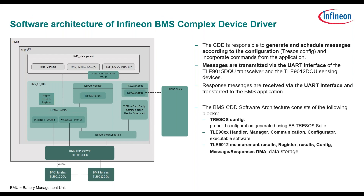Here is the software architecture of the Infineon BMS complex driver. The CDD is responsible to generate and schedule messages according to the configuration done by Tresos, and to incorporate commands from the application. Messages are transmitted via the UART interface of the TLE 1915 and TLE 1912 sensing devices. Response messages are received via the UART interface and transferred to the battery management application. The BMS CDD software architecture consists of the following blocks: the Tresos configuration, the TLE 90XX handler manager communication configuration, executable software, and the TLE 1912 measurement result registers, results, config, message and response, DMA, and data storage.